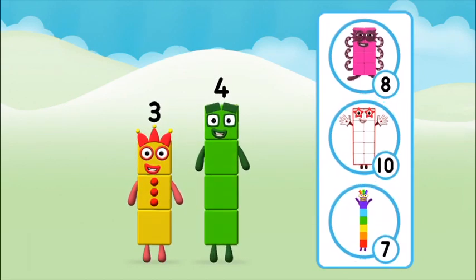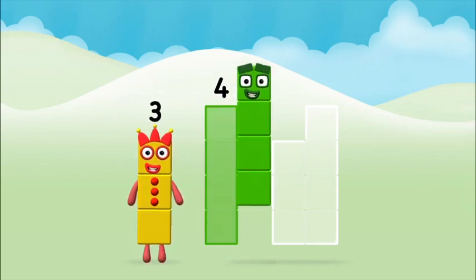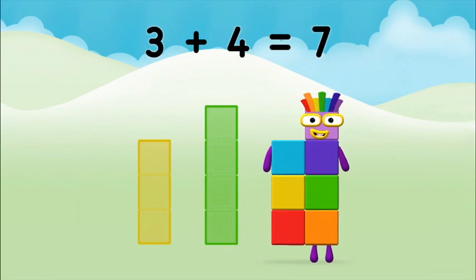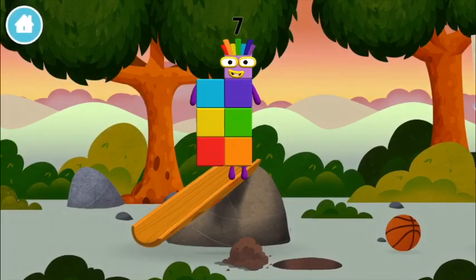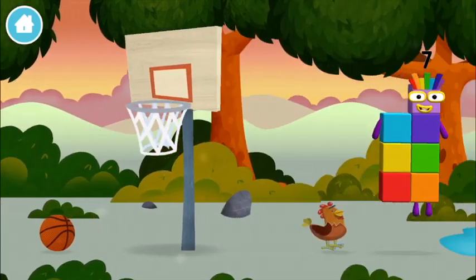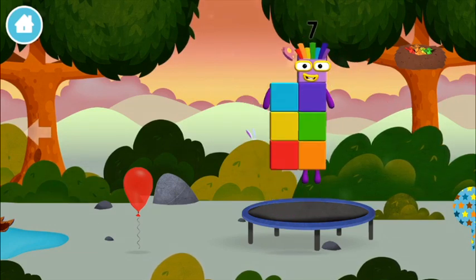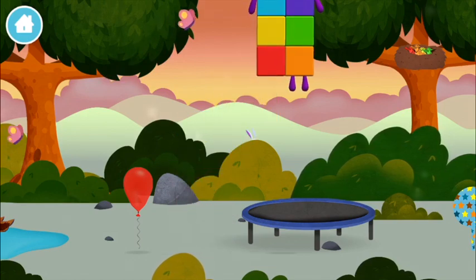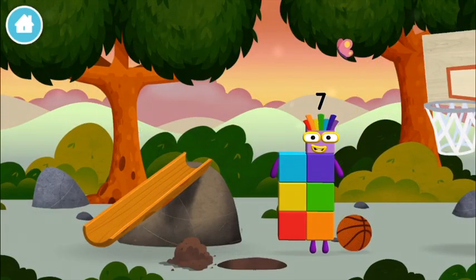What number block can you make by adding these two together? Well done, you were right! Can you add the number blocks together? Three plus four equals seven. Congratulations! You made number block seven! You made a new number block! I am seven!